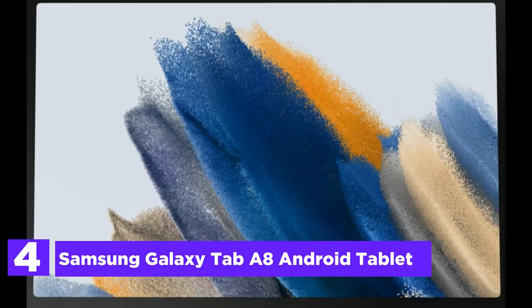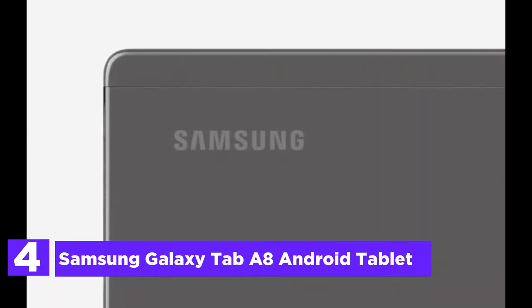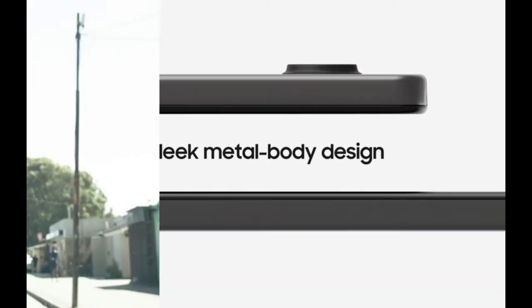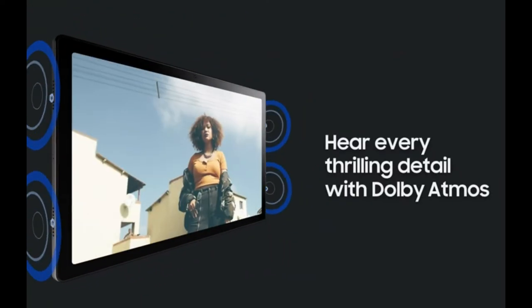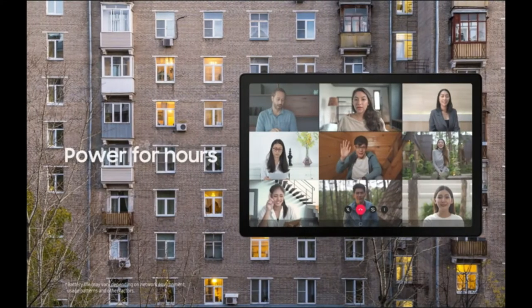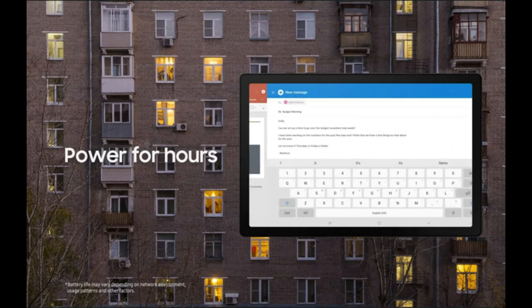At number 4, the Samsung Galaxy Tab A8 Android tablet. Whether your family is streaming online, video chatting with family members, or chatting with friends, this Galaxy Tab A8 brings the best experience on its 10.5-inch LCD display. You get the storage, power, and speed your family requires with a new processor and up to 128GB of storage.